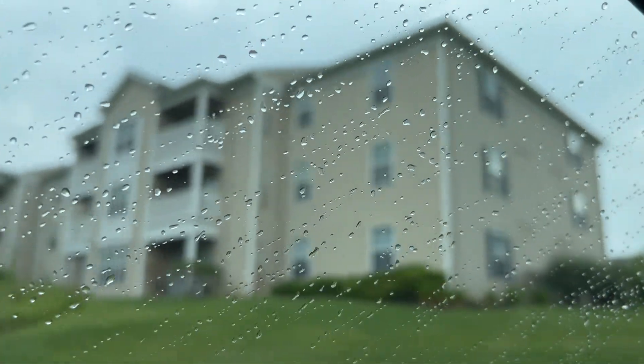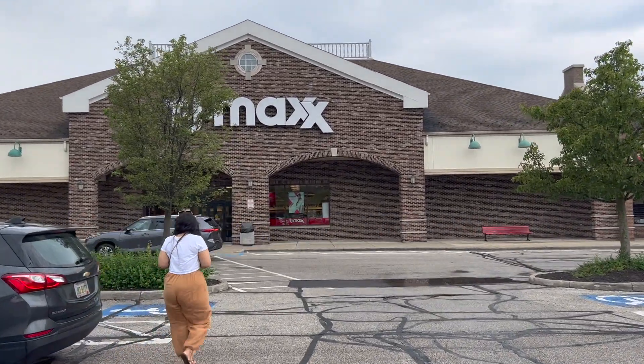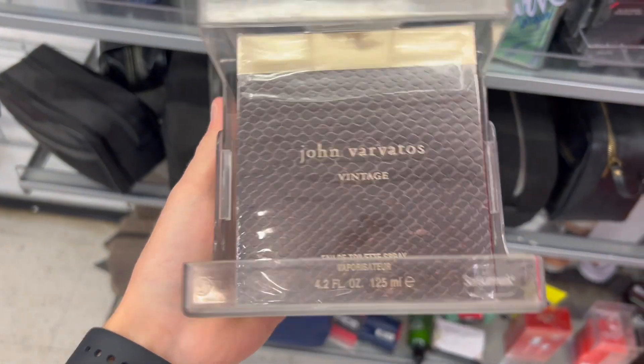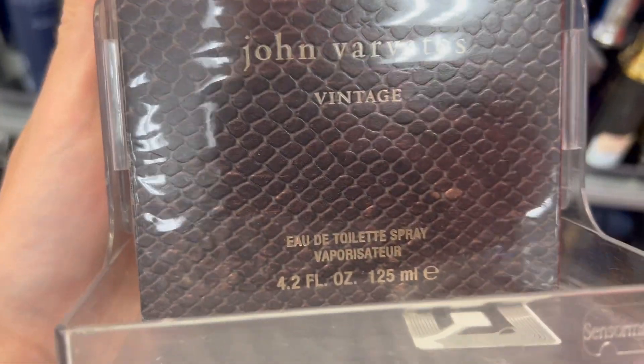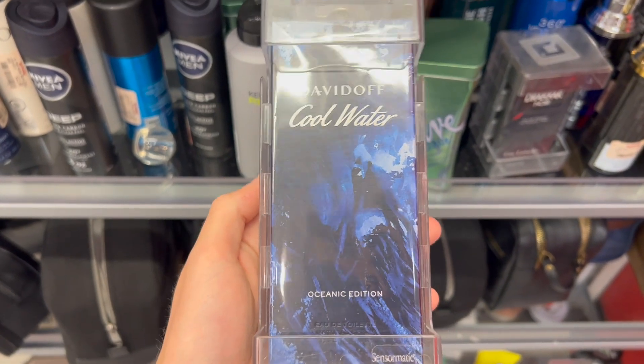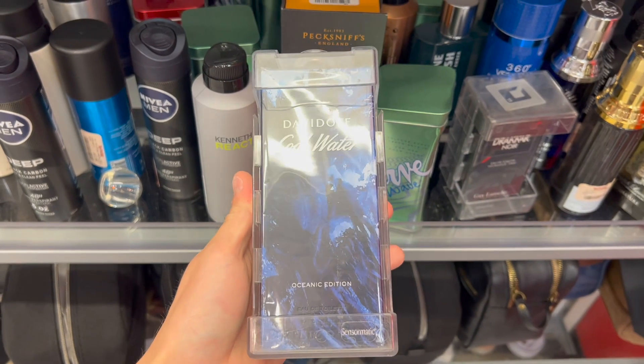That's where Fragrance Hunters started — right in that third-floor bedroom. This used to be my main TJ Maxx, so hopefully I can find something here. I found John Varvatos Vintage for $45, the 4.2oz bottle — might pick it up since I don't have it in my collection. I also heard this Cool Water Oceanic edition was absolute garbage, so probably not worth it at $30. Just leaving TJ Maxx — these rack stores are absolutely lacking on fragrances. At least we found that Tom Ford for 65% off.